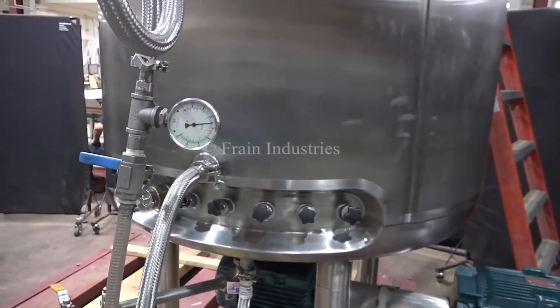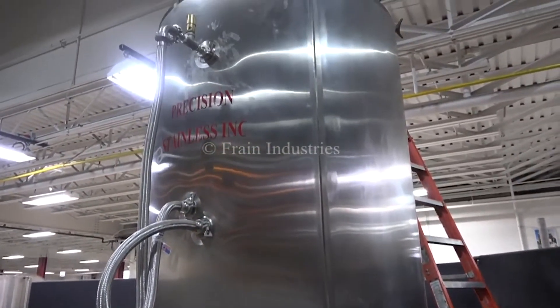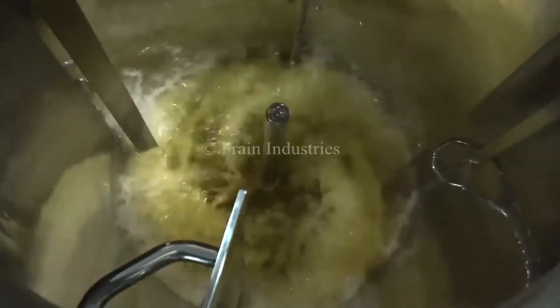FRANE's new and like-new industrial fermenter tanks develop controlled and perpetuated biological reactions needed to process and manufacture many applications, including pharmaceutical products.